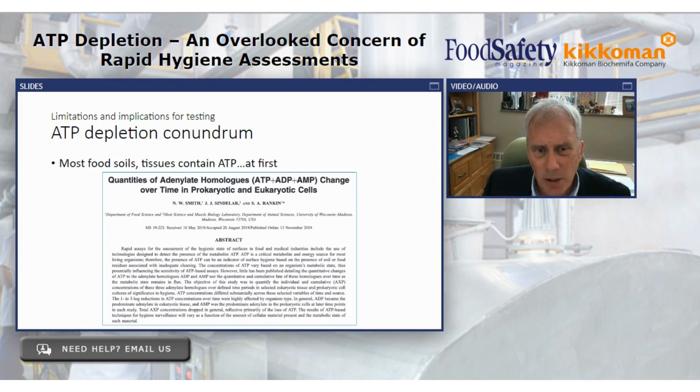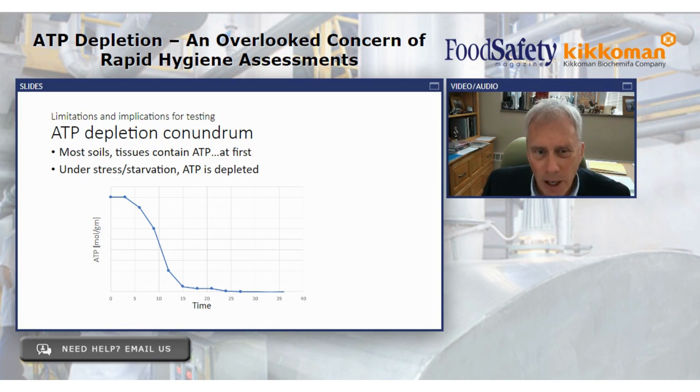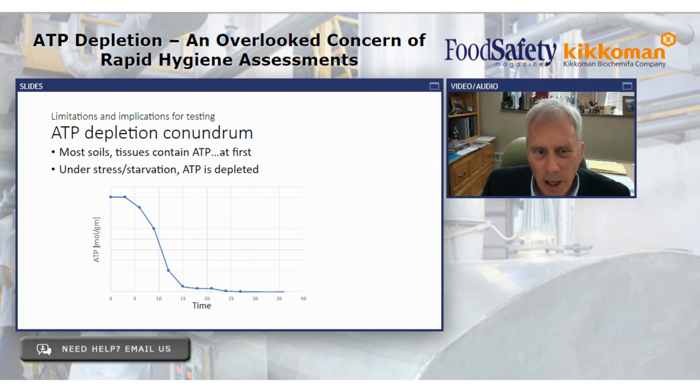This idea was the focus of a particular study which essentially shows this: over time, in food soil, whether eukaryotic or prokaryotic cells are present, they simply burn up ATP. They have no more fuel left — no more nutrients around, or they're under stress from cleaning or sanitizing chemistries. ATP goes down quite a bit. Understand that principle: ATP is around at first, everything grows out, and then it starts to deplete.